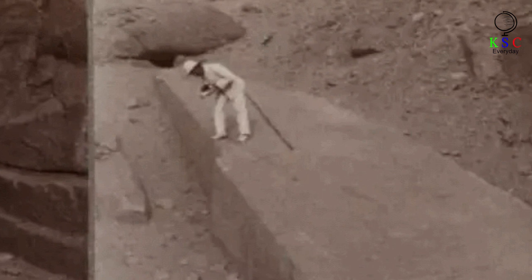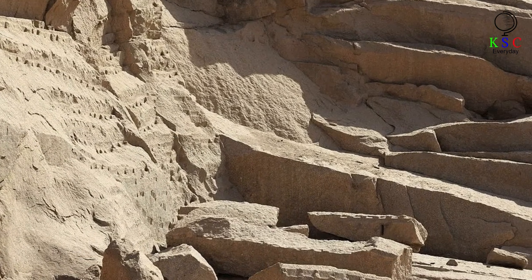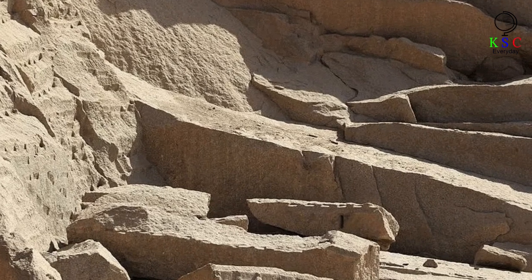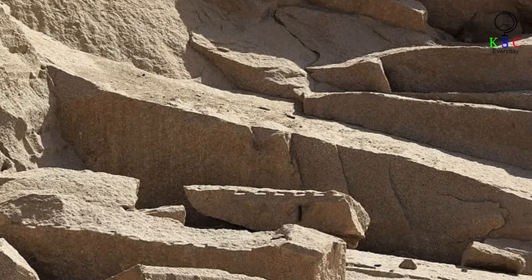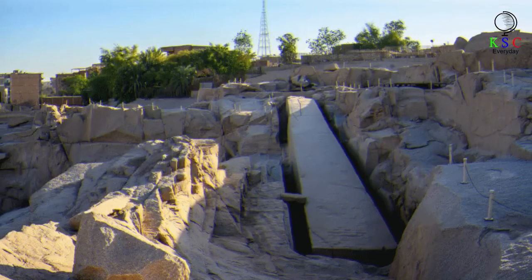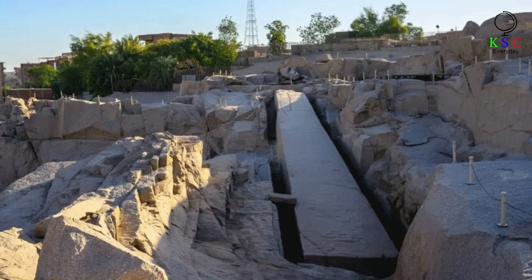This misfortune has allowed researchers to learn an enormous amount about how these massive monuments were constructed 3,500 years ago — without modern power tools. Author Rosalie David wrote in Handbook to Life in Ancient Egypt that evidence at Aswan indicates masons probably chiseled holes about six inches deep into the rock, then forced wooden wedges into those holes before moistening them with water, so the wood swelled and caused the rock to split. Amazingly, the pressure of expanding wet wood is enough to split solid granite.